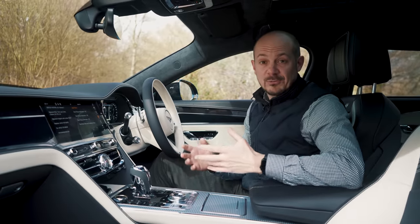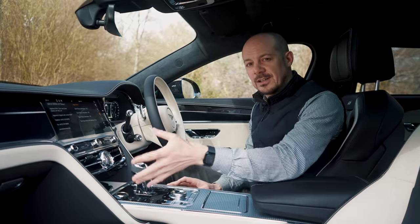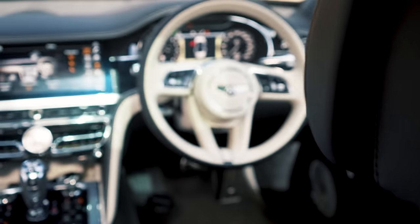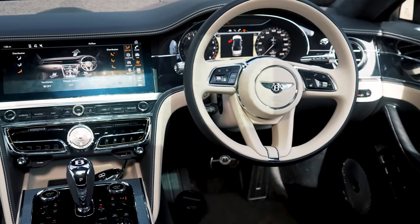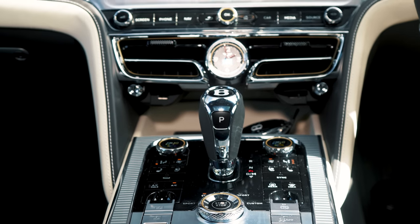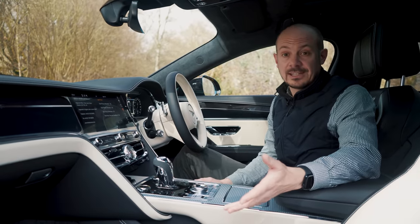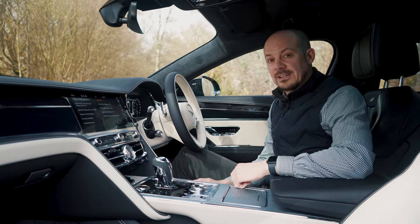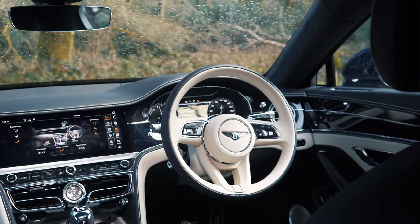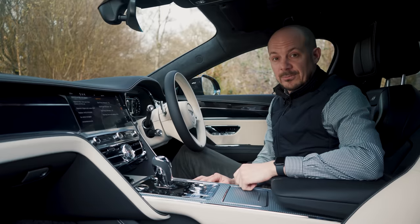Sometimes in a really expensive car, everything looks nice and sparkly but when you start touching it you realise it's not that well put together. Thankfully that isn't the case here at all — this is genuinely one of the nicest interiors in any car on the road, way better than an Audi A8 or a Mercedes S-Class. In terms of material quality and build, if not necessarily technology, it even edges the latest BMW 7 Series. If you're paying extra for a Bentley, you want to know you're getting more than just a badge, and here you absolutely are.